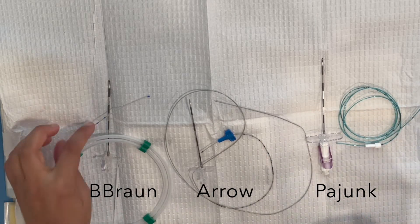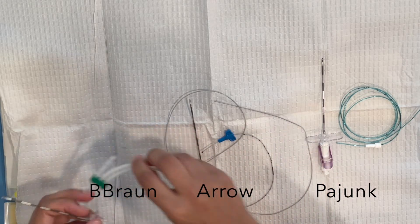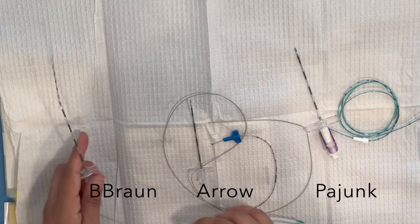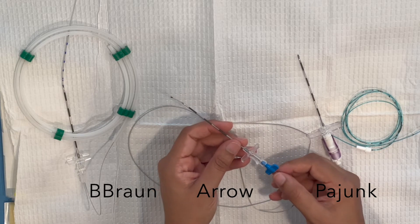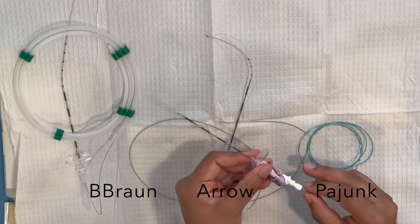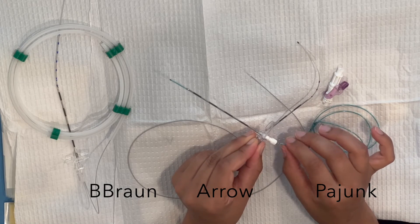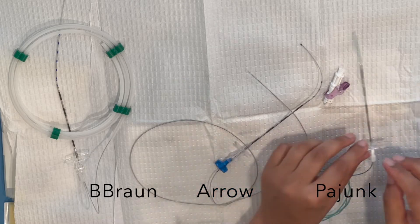When introducing the catheter through the epidural needle, you probably want to use the stabilizer — you can do it without, but it helps. All three catheters get a little stuck as they exit the epidural needle, but feel okay overall. The B-Braun and Arrow both feel normal and smooth. The Pajunk feels really, really plasticky — it's a little tighter coming out than the others, and it holds its form so strongly that I'm not sure I like that rigidity.